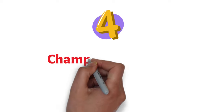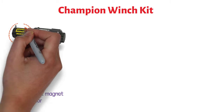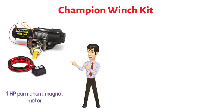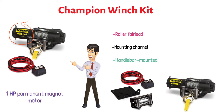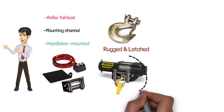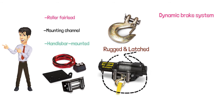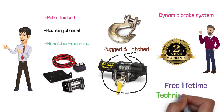At number four, we have the Champion Winch Kit. This is a powerful machine with a one-horsepower permanent magnet motor, giving a 3,000-pound maximum rated pull. This winch comes with a lot of useful accessories including a roller fairlead, mounting channel, and handlebar-mounted remote control. It features a heavy-duty aircraft-grade cable with a rugged and latched clevis hook. This machine has an efficient planetary gear and a dynamic brake system that makes it very easy to operate. It comes with a two-year limited warranty and free lifetime technical support.